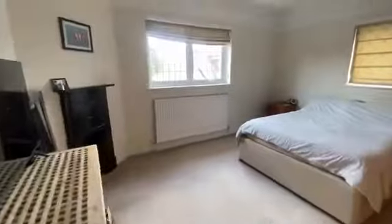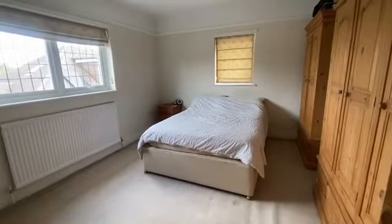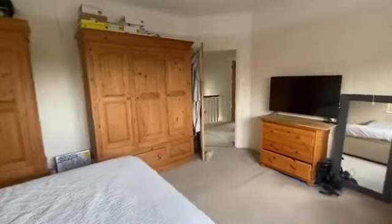As we swing around to another large double bedroom - this one goes into all aspects, with views over the side and rear. We have a lovely little fireplace. Generally a very generous, nicely sized room with some nice little features. You've got the picture rail and the cornicing here, as you do with the rest of the property.